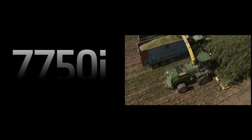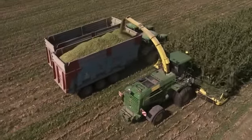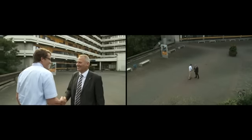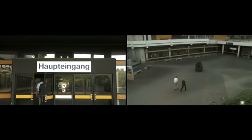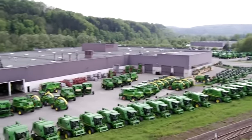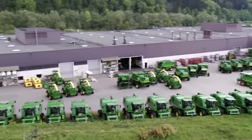How cost-efficient is the 7050i series forage harvester in challenging real-life situations? Join us as we travel with this machine across Europe along with the magazine Profi and the Cologne University of Applied Sciences. The 7050 series forage harvesters are built in Zweibrücken for the entire global market.